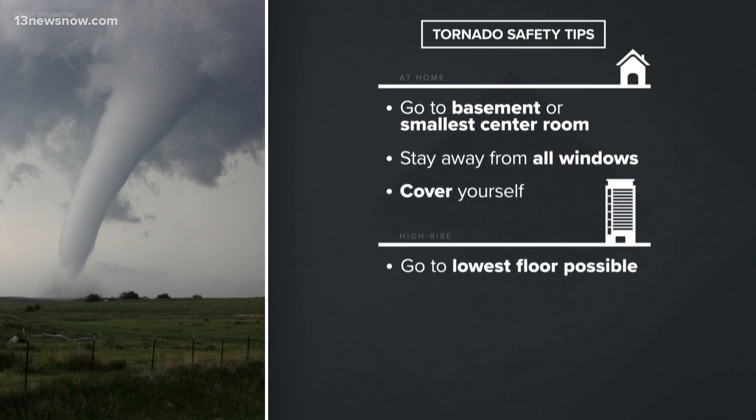If you live in a high-rise apartment complex, get to the lowest floor possible. And if that's not possible, find shelter in an interior stairwell away from all the windows.